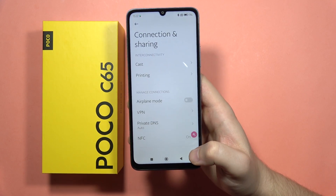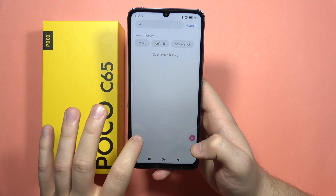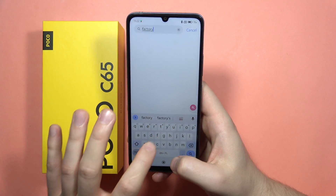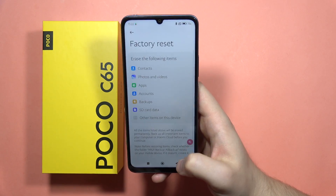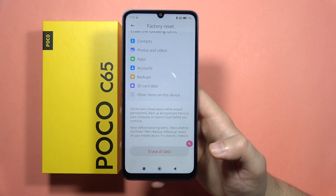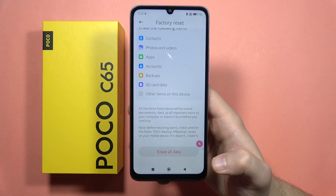If it still doesn't work, I recommend you to perform the factory reset. You'll have to go to the search and type 'factory reset'. From here, just try to do this and restore the whole phone into the default state. Tell me if it works now.